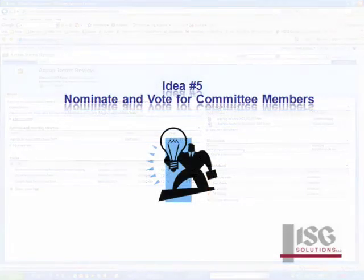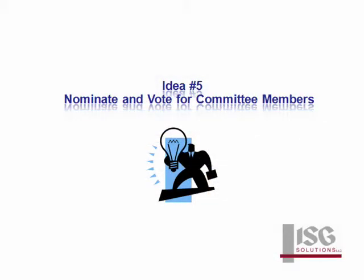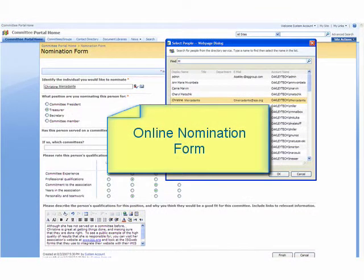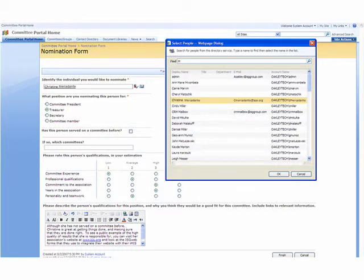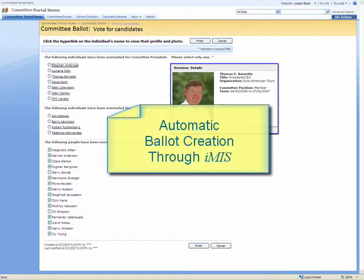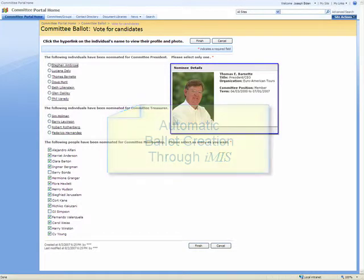iMIS integration makes it easy to submit nominations and vote on the nominees. A customizable nomination form is available to volunteers through their website. Nominators can look up members in good standing using data pulled from iMIS and make their nominations. The committee membership roster is automatically updated to reflect the online nominations. Nominee information is drawn from iMIS and grouped by position, ballots are created automatically, and users can click on details and vote online.